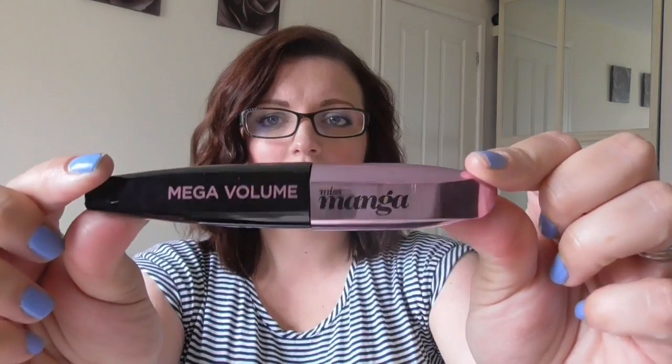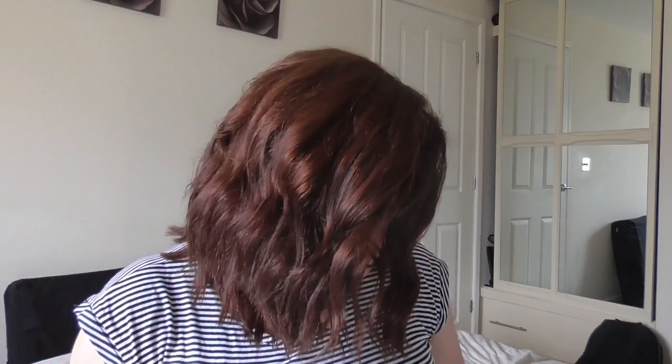For mascara, I've been using this for months and months and I've tried other mascaras, but so far I can't find one that compares. It is the L'Oreal Megavolume Miss Manga. I absolutely love it. It's got quite a thick brush, which I really like. It makes my lashes really nice and thick and long, and I just really like it. I definitely recommend that.